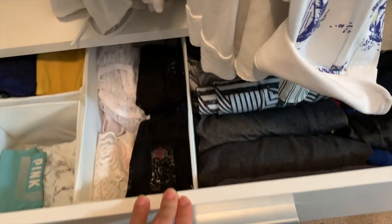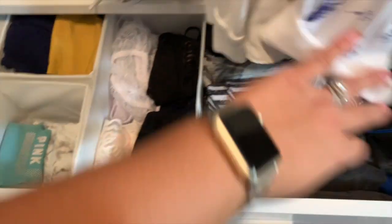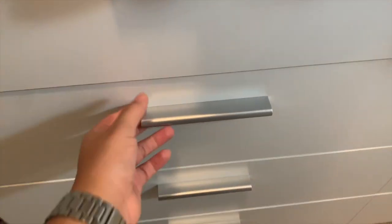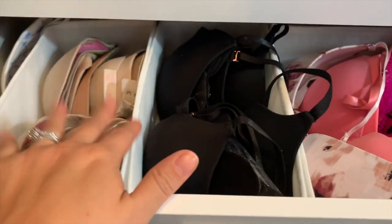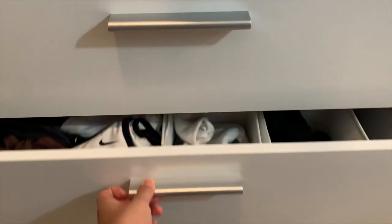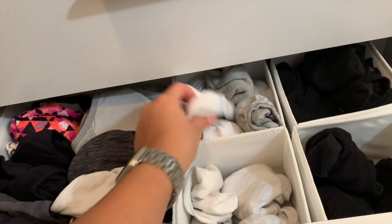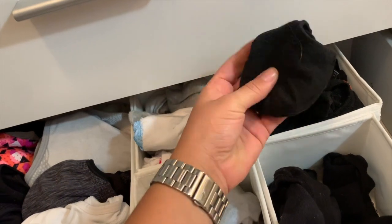Below the hanging section, I have my drawers. My first drawer is my undies and tights. Then over here I have some extra workout pants. The next drawer is my bras — they're all organized with these little dividers I have in all the drawers. I have them by color so it's easier when I'm getting ready. Then this drawer is my sports bras and mini socks — the little no-show ones and the ankle ones — white and gray on one side, black on the other.